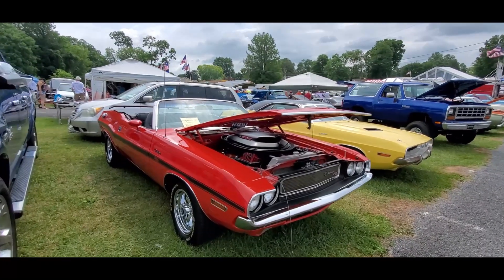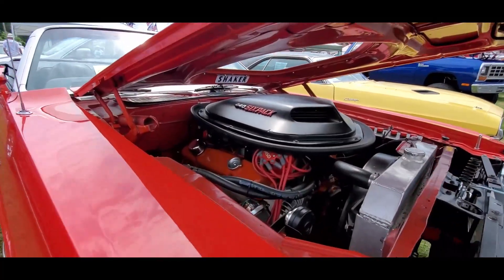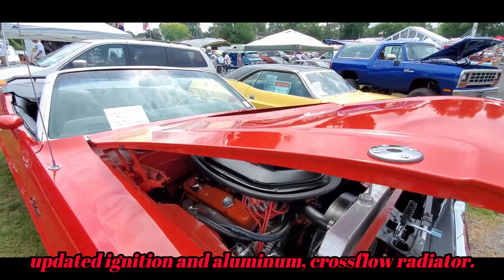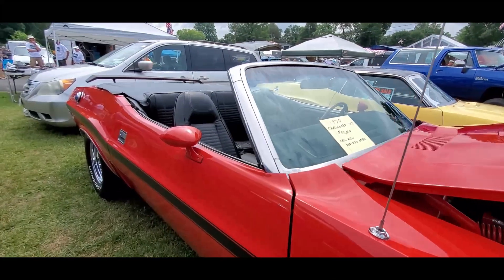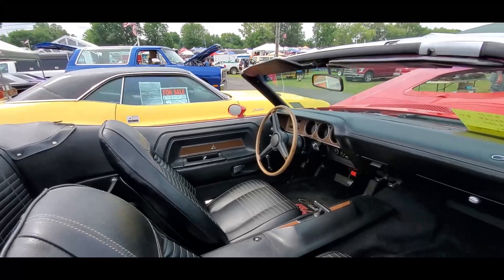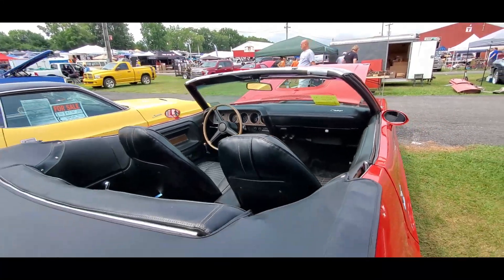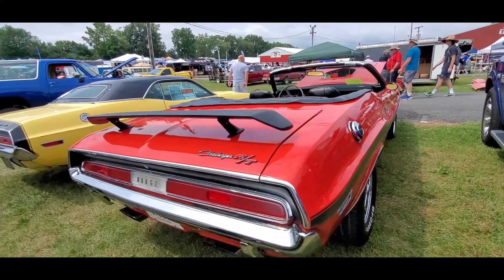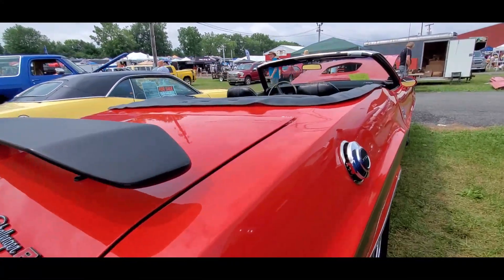This is an RT sporting the 440 six-pack, and underneath the shaker hood — automatic. So many of these were. It's amazing. Nice looking car, and as they say, resale red.